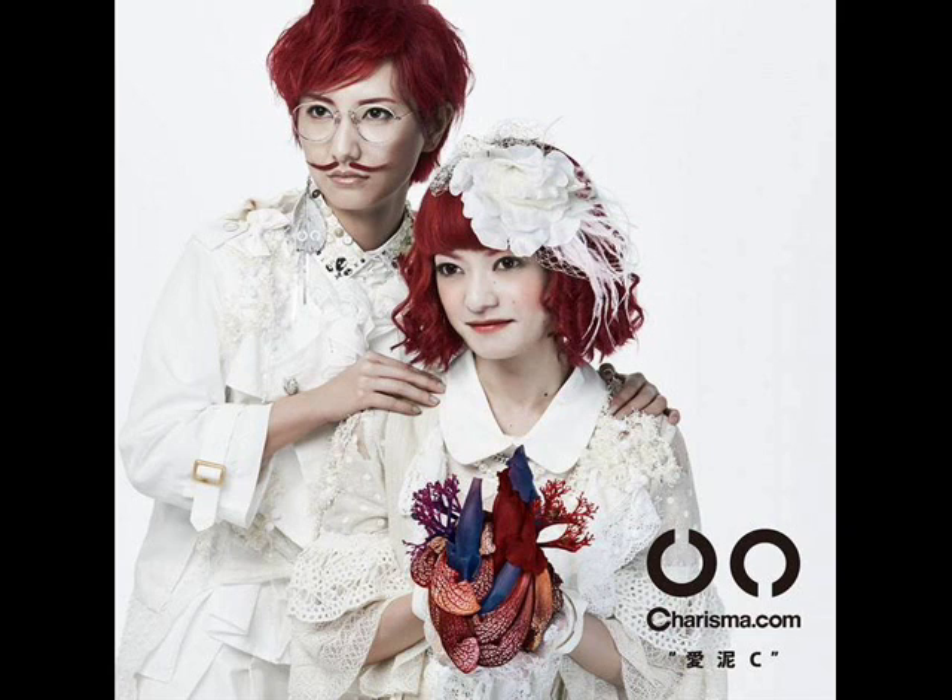Their white clothing is interesting. Many people view a white room as symbolic of death, and they look like they're in a white room holding someone's heart, so perhaps this is symbolic of death. I don't know exactly what they were trying to portray — the human heart makes it look creepy, and it's strange how little details can change the overall way people view a picture.